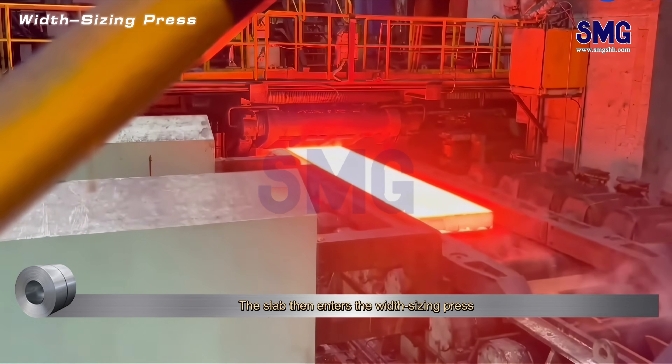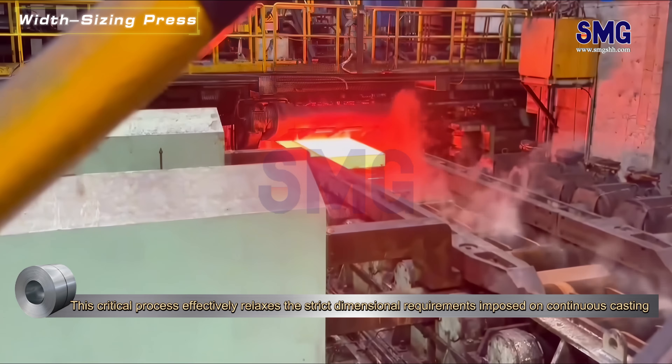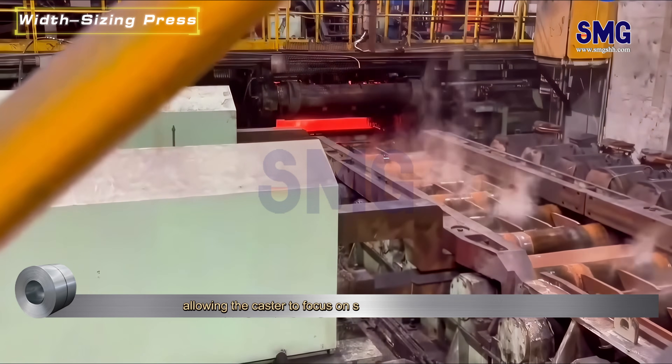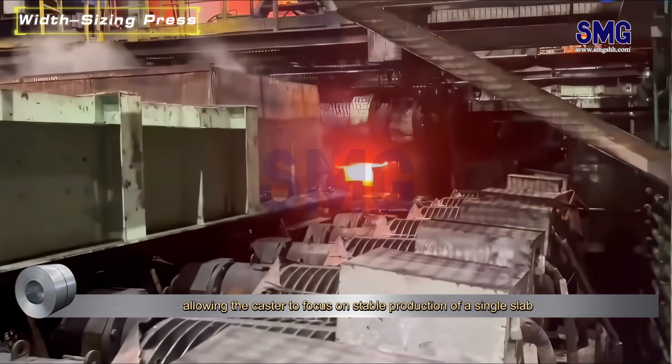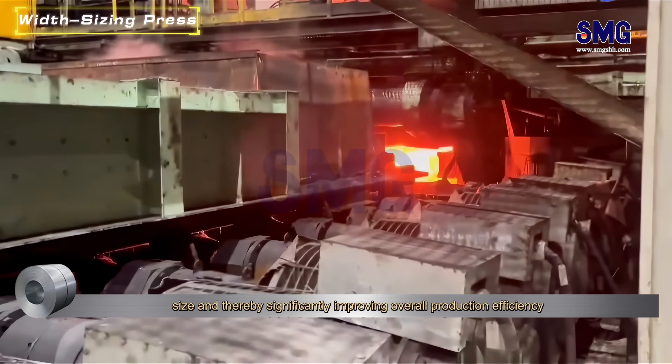The slab then enters the width sizing press. This critical process effectively relaxes the strict dimensional requirements imposed on continuous casting, allowing the caster to focus on stable production with a single slab size, thereby significantly improving overall production efficiency.